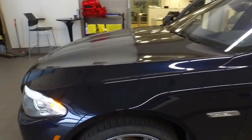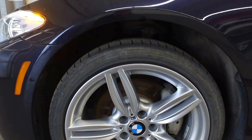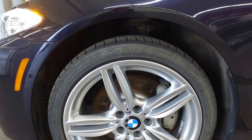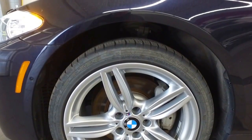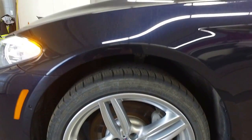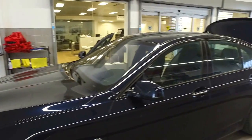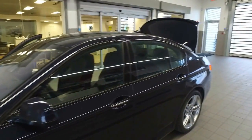Moving along to the side here, you'll see that we have the BMW M Sport alloys. No curb rash at all on these wheels. It's a 19-inch wheel and you still have plenty of tread left on the tires. There are some nice styling lines along the side of the vehicle.